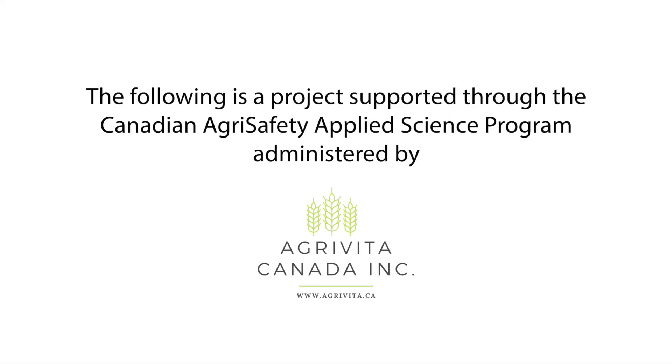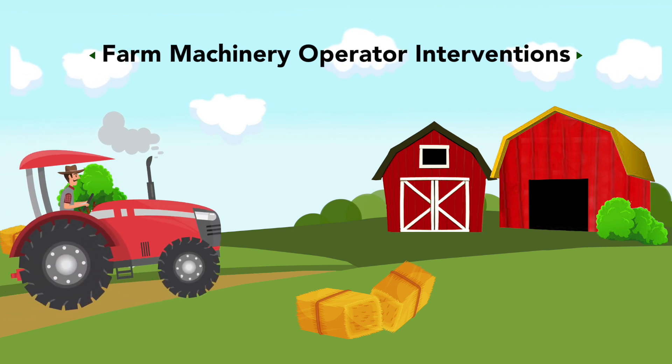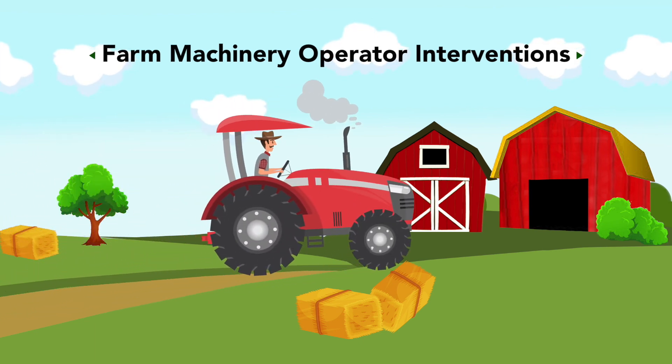The following is a project supported through the Canadian AgriSafety Applied Science Program, administered by AgriVita Canada. Take a break from the shake: farm machinery operator interventions.